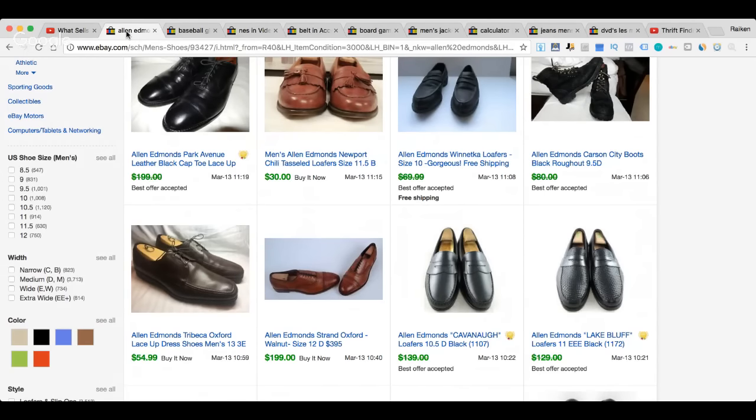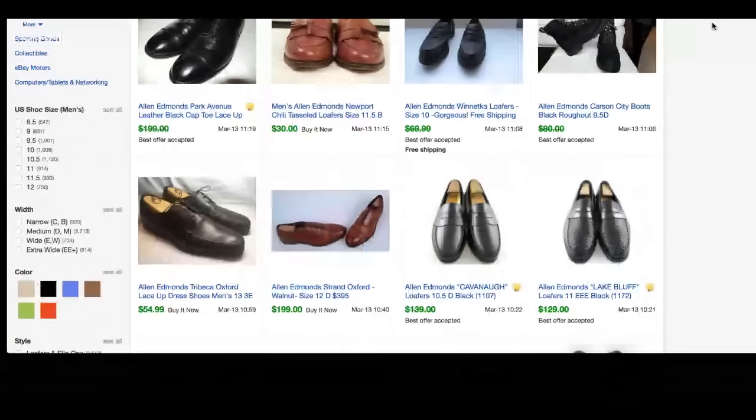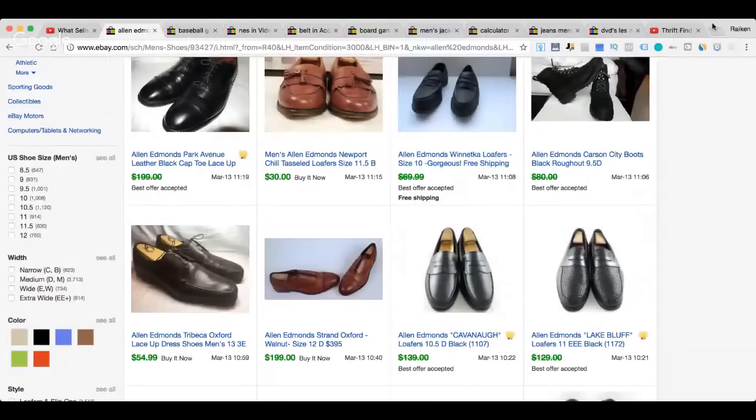Usually I'll focus on one category — whether it's shoes, clothing, glassware, or board games — but today I wanted to go a little diverse and talk about various items. Maybe you're brand new, or maybe you're at a point in your reselling career where you're wondering what to be on the lookout for at thrift stores or garage sales.